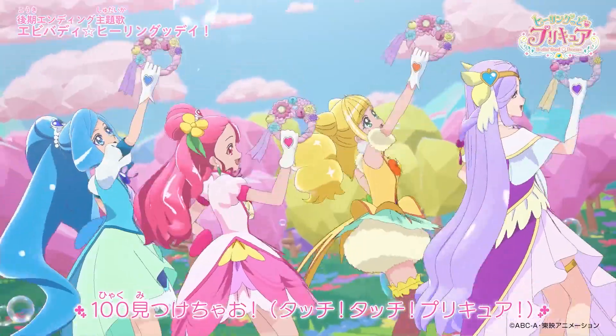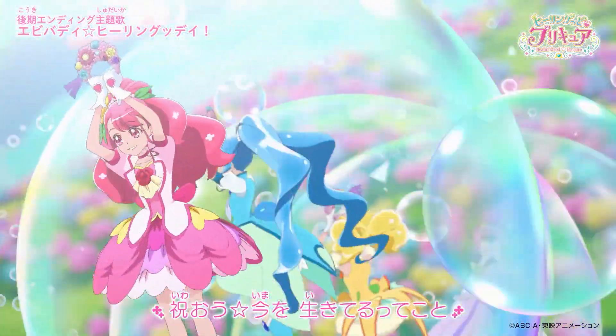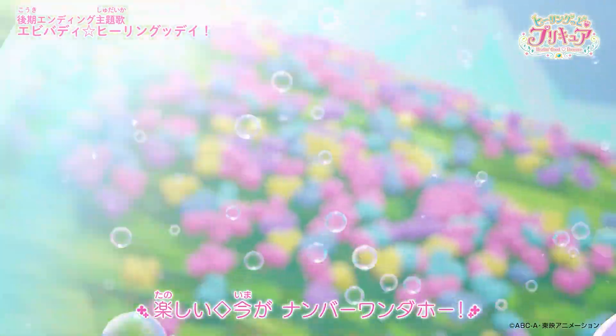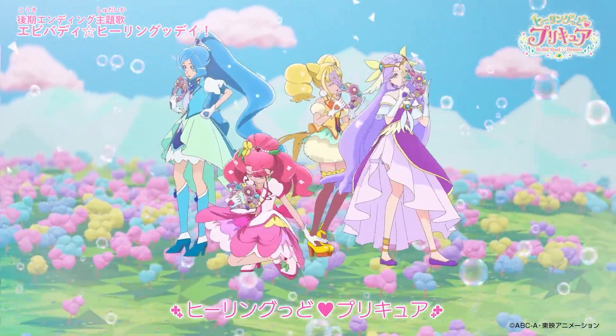The dazzling action sequences in Toei Animation's Heal and Good Precure are absolutely unreal — in more ways than one. Find out how Guild Studio got amazing results with a new fast and flexible workflow using game engine technology to create traditional-style animation.